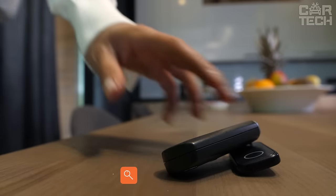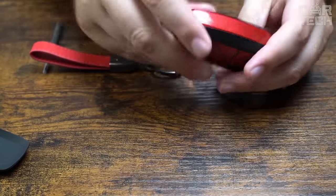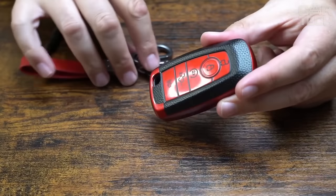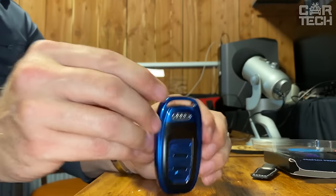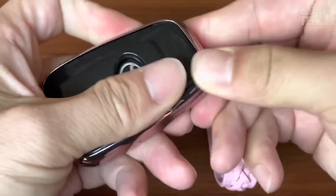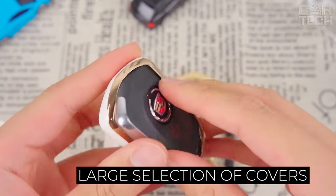We carry our car keys in our pocket, throw them on the table, or simply move them around in our hands. As a result of such handling, the plastic of the key case gets scratched and worn. To prevent damage to the key and prevent it from getting old before its time, choose a nice case for it. You can find cases for different models of keys on Amazon, with a wide range of materials and colors.